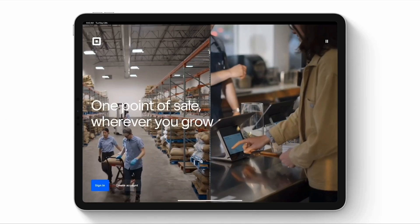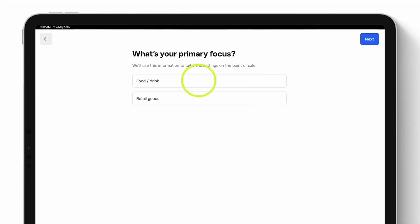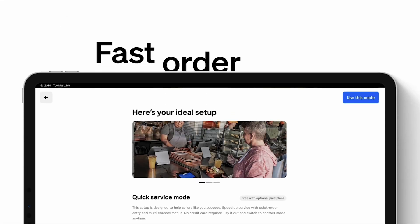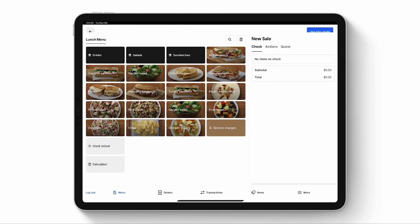This is the new Square Point of Sale. Just answer a few quick questions — what you sell, how you sell it — and we'll recommend the right mode to get you started. Say you run a local deli: we'll suggest quick service mode, with fast order entry, synced menus, and kitchen updates in real time. You're selling in minutes.